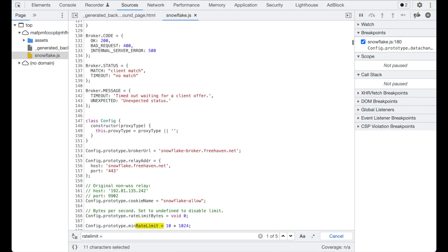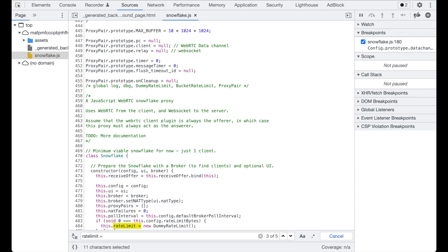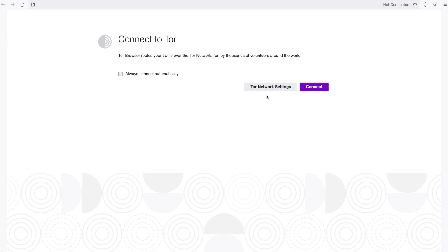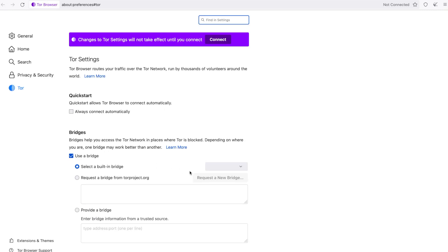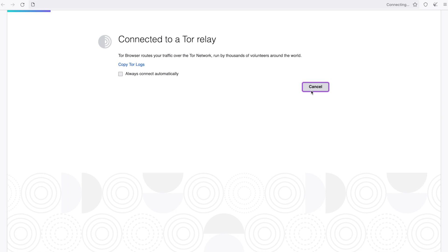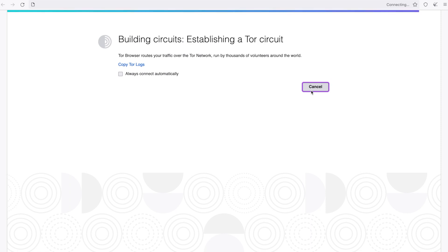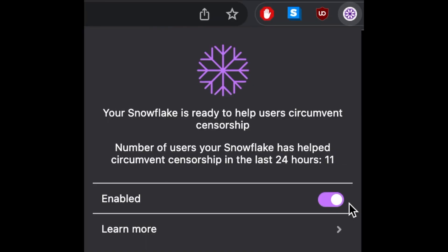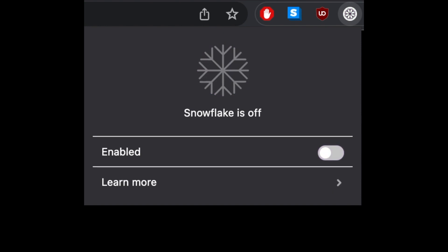Could someone use your connection to stream large amounts of data through Snowflake? I reviewed the code itself and I saw that there was throttling built in, but I still wanted to double check. So I ran the Tor browser myself, connecting through Snowflake to see how much throughput I could get. And the answer is not much. It's often close to dial-up speeds, and it seems like other parts of the Tor network already put a natural bottleneck on the upper limit. So you won't be helping anyone pirate movies through Snowflake. But when it's the only way to safely access the web, it's still a useful tool for those in need. If you do find your own connection is slowing down, you can always turn Snowflake off.